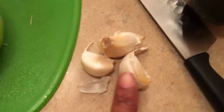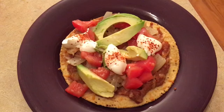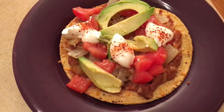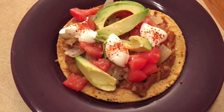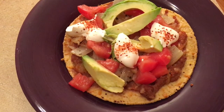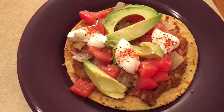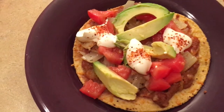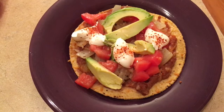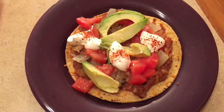Here's the end result — this is my tostada. I'm showing mine because it has the most on it; the kids only want cheese and sour cream. Mine has sautéed onion and garlic, diced Roma tomato, avocado, sour cream, and a little Tajín seasoning sprinkled on top. Looks yummy! If you have any questions, let me know in the comments. What did you guys have for dinner tonight? Comment and let me know.